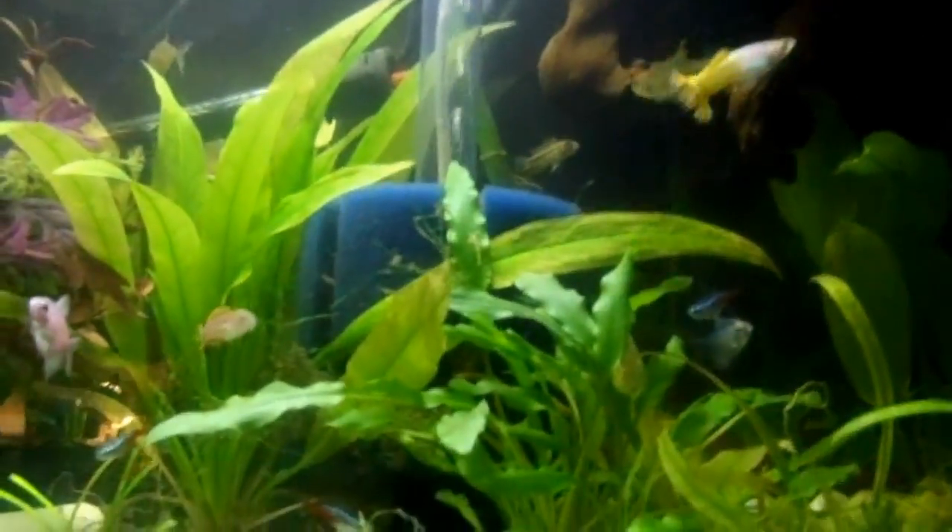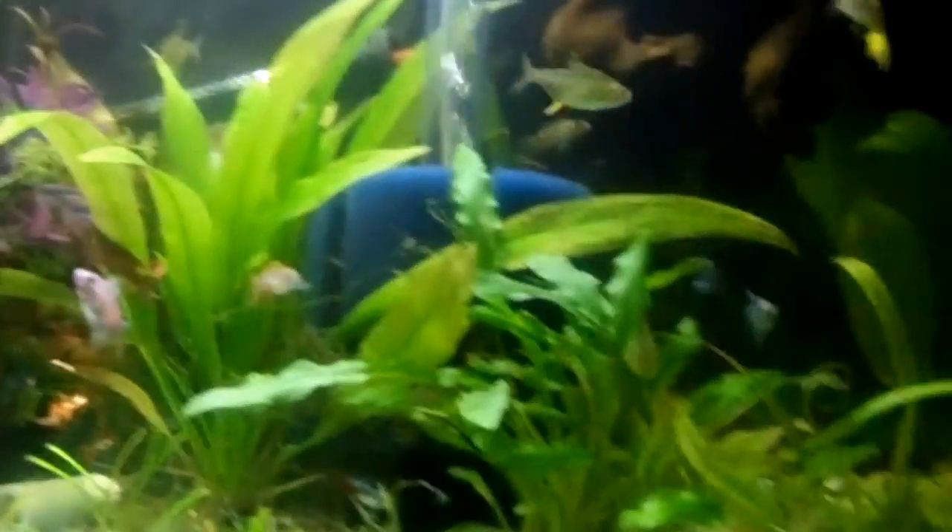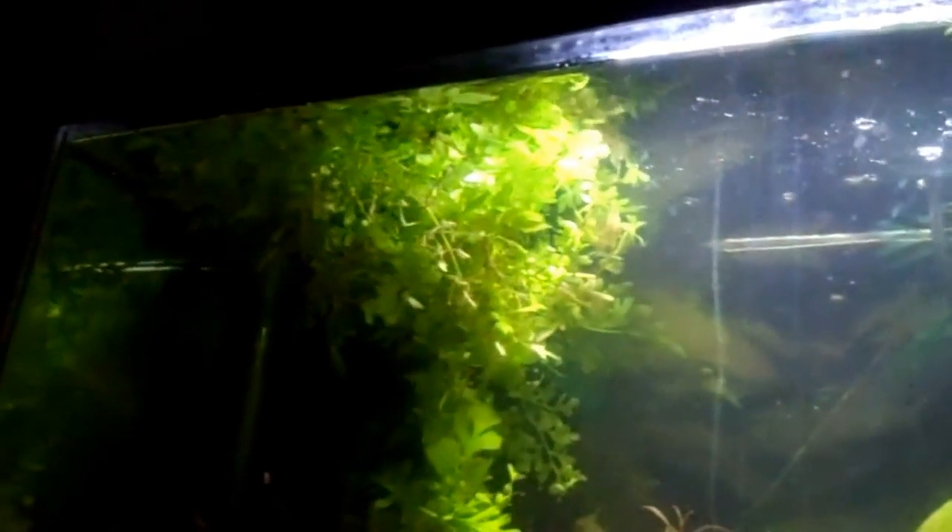I thought they were bigger but I didn't want them to be that big because I would have needed a bigger tank. Water sprite is humongous now — all that green is just water sprite. There's one strand of hornwort and one strand of another plant, and the roots on this one are massive.